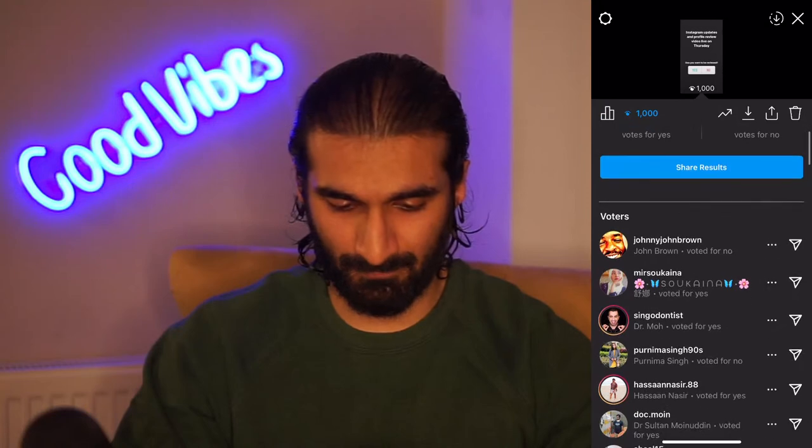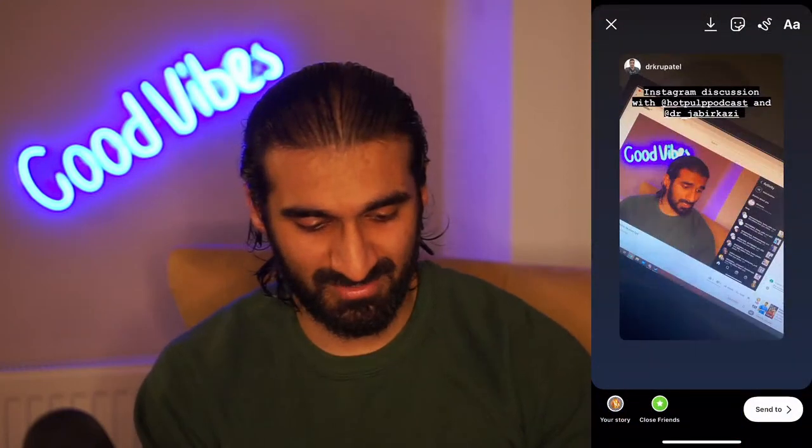Instagram updates done, now it's profile review time - it's live and it's Thursday. We'll do Cruise first because I know he wanted to be involved. He's just tagged me in something. There he is in the Instagram discussion - if you want anything shared by me, tag me and I'll share it straight away. Let's have a look at Cruise's account, Dr K Group.